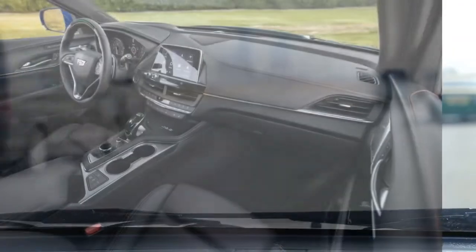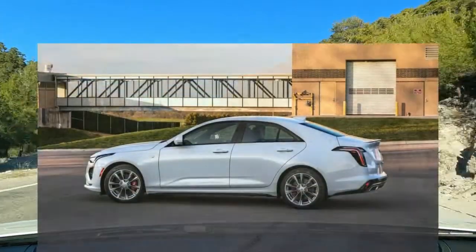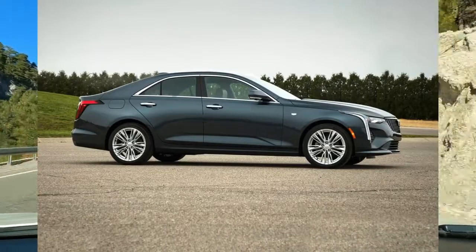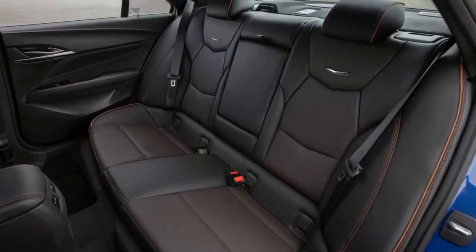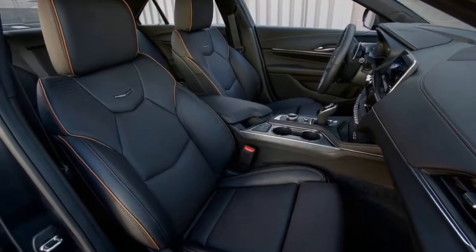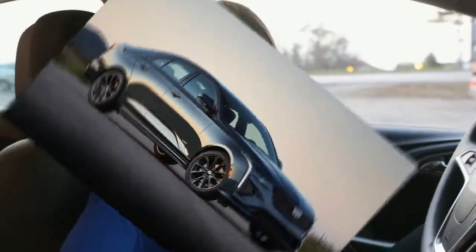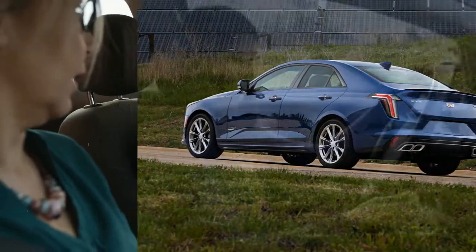The mid-range Premium Luxury trim marks the high-value spot in the CT4 lineup. Moving up from the base Luxury model to the Premium Luxury brings niceties such as genuine leather upholstery and 18-inch wheels. We'd splurge and add the Bose premium audio system, which includes navigation and a 14-speaker stereo. No matter which option packages you choose, spec the more powerful turbocharged 2.7-liter four-cylinder engine. We also have to admit to being tempted by the V, with its sportier suspension and more purposeful look — it's a credible sport sedan.